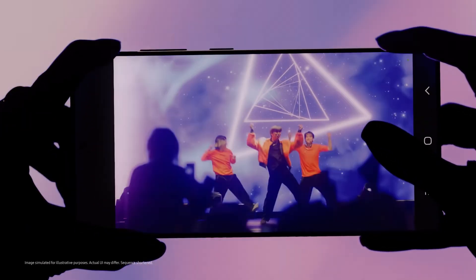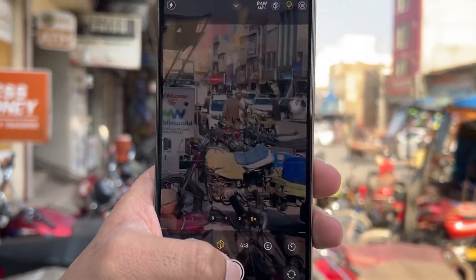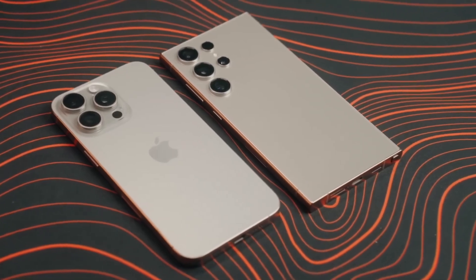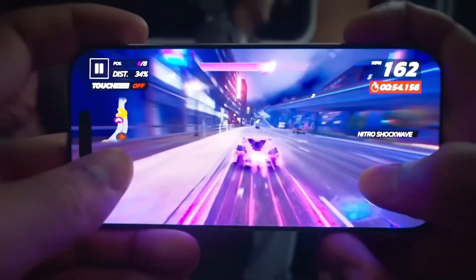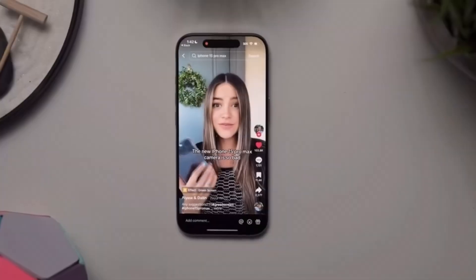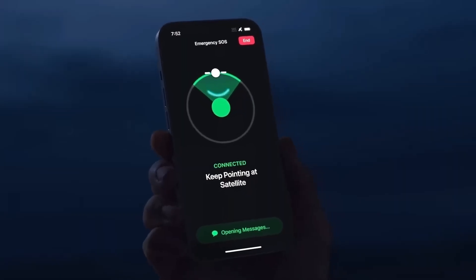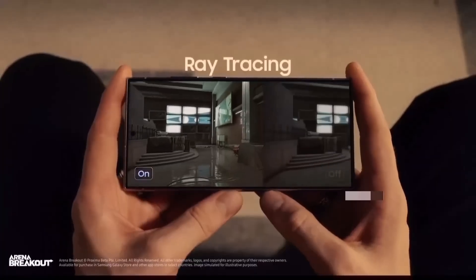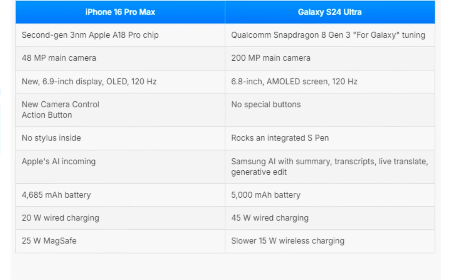In low-light photography, both phones perform exceptionally well, but Samsung's larger sensor can capture more detail in some scenarios. For video, the iPhone takes the crown with its 4K recording at 120 frames per second, ideal for capturing stunning slow-motion footage. While Samsung's camera app offers tons of customization, Apple's new camera control button provides a more intuitive experience for videographers. In terms of battery life, the iPhone 16 Pro Max packs a 4,685 mAh battery, while the Galaxy S24 Ultra edges it out with a 5,000 mAh battery. Both phones are more than capable of lasting through a day of heavy use, but Samsung's slightly larger battery may give it a slight advantage. When it comes to charging, Samsung takes the lead — the Galaxy S24 Ultra supports 45-watt wired charging compared to the iPhone's 20-watt charging speed. Samsung also has reverse wireless charging, which allows you to charge other devices like earbuds on the back of your phone, something the iPhone 16 Pro Max doesn't offer.